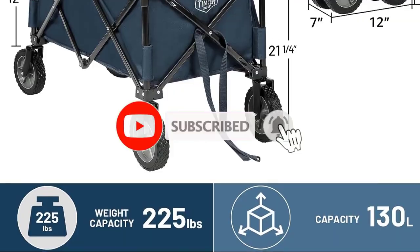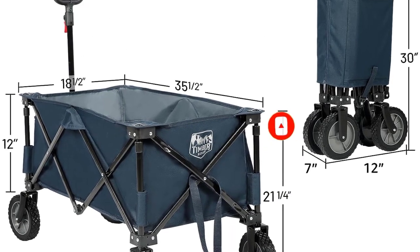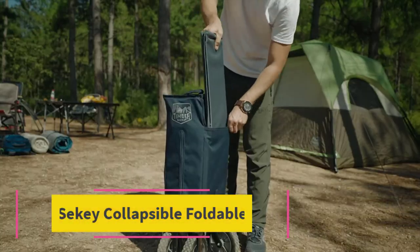With its robust construction, smart design, and manufacturer's warranty, it stands as a dependable companion for a variety of activities, from outdoor adventures to everyday tasks.